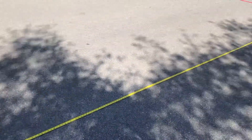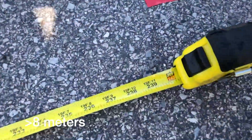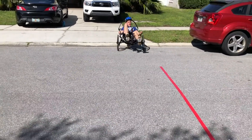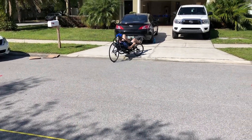Here we have the turning radius test, same distance measured out — 20 feet. Well within the required limit.